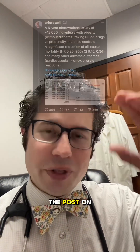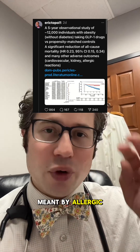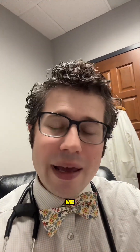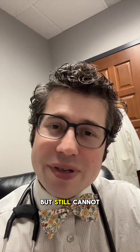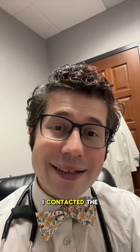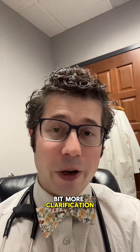Based on the post on Threads, I had no idea what they meant by allergic reactions. I tried to look at the full article but didn't have access to it. Hank was kind enough to send it to me, and I read it all the way through last night, but still could not understand what they meant by allergic reactions. So I contacted the study authors and they gave me a little bit more clarification.